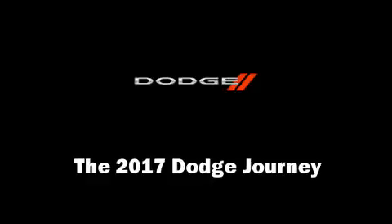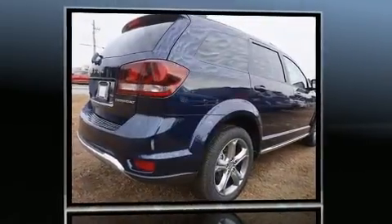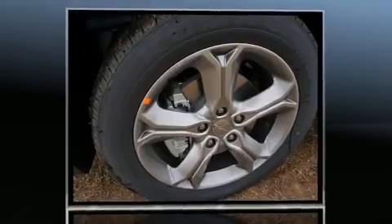You can expect a lot from the 2017 Dodge Journey. Smooth gear shifts are achieved thanks to the 2.4-liter four-cylinder engine, and for added security, dynamic stability control supplements the drivetrain.